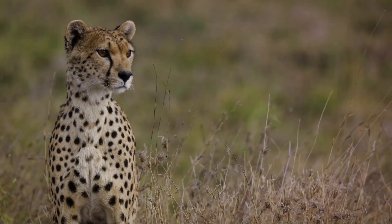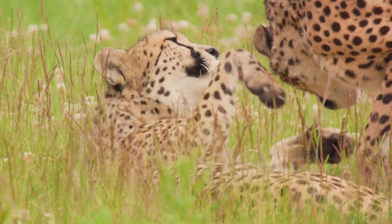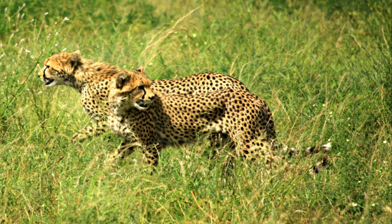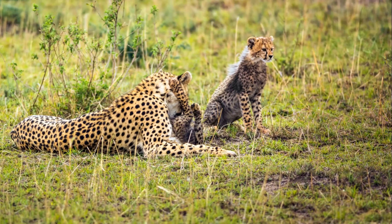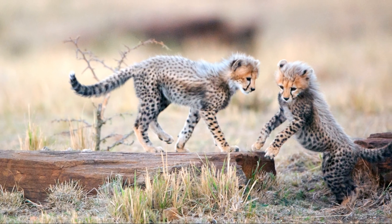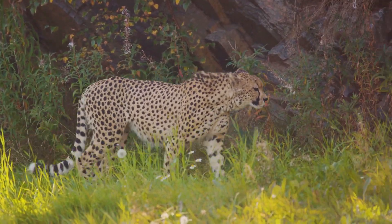Cheetahs are not just fascinating creatures — they play a crucial role in maintaining the balance of their ecosystems. As apex predators, cheetahs hold a significant position in the food chain. Their high-speed hunts control the population of herbivores like gazelles and impalas, contributing to biodiversity by preventing overgrazing and promoting the growth of various plant species. However, the cheetah's role is threatened by habitat loss and illegal trade. These threats not only jeopardise the cheetah population but disrupt the delicate equilibrium of the ecosystem. The survival of the cheetah is about maintaining the delicate balance of life on the savannah.